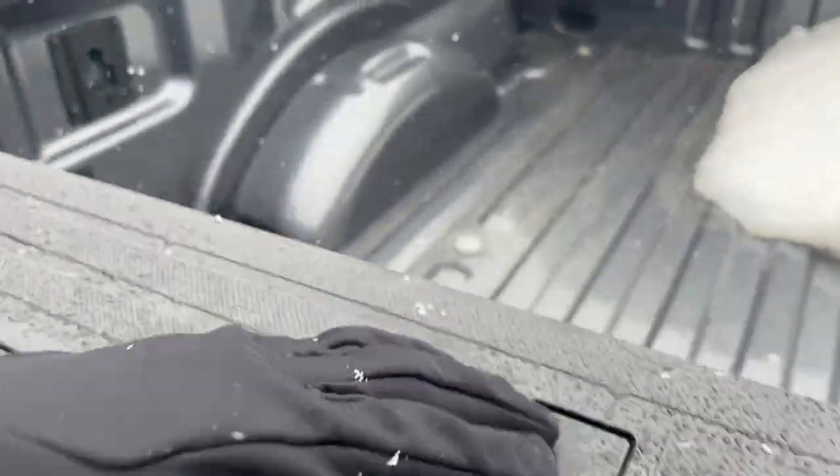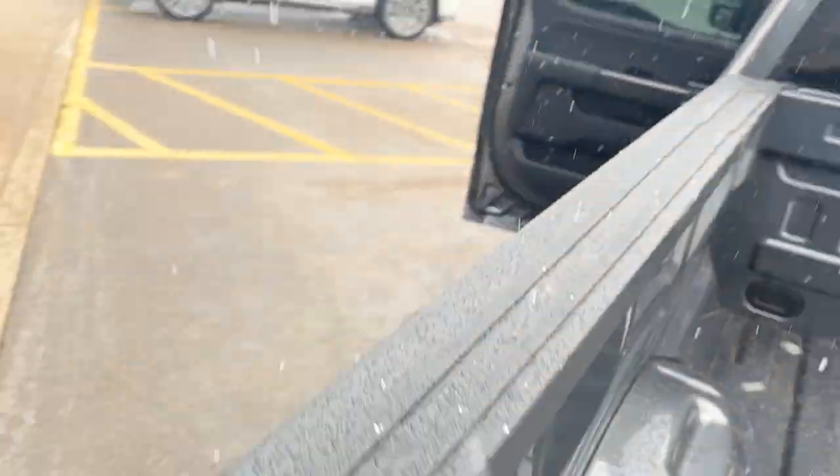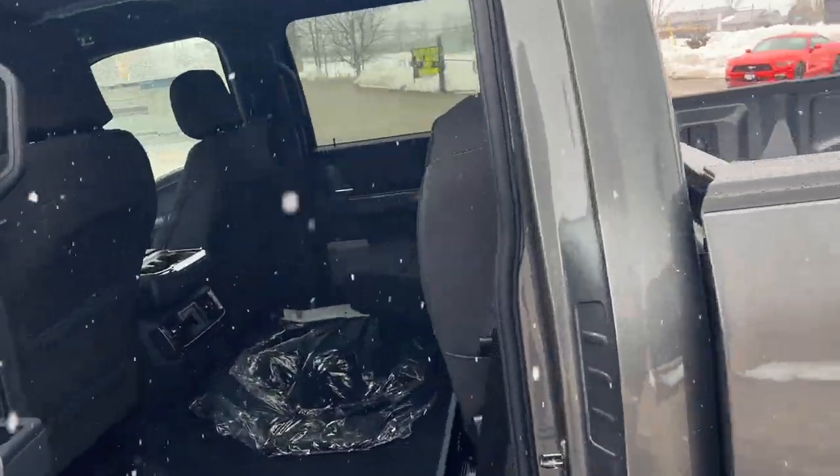In your tailgate you do have the tailgate step, and you also have LED bed lighting and a 400-watt 120-volt outlet back there as well.